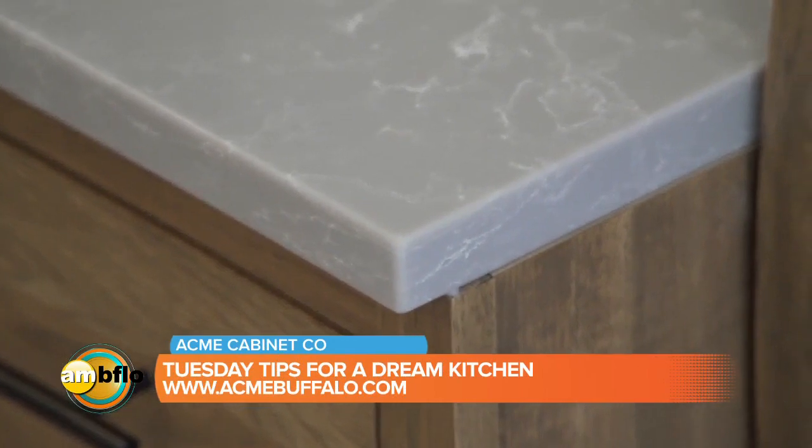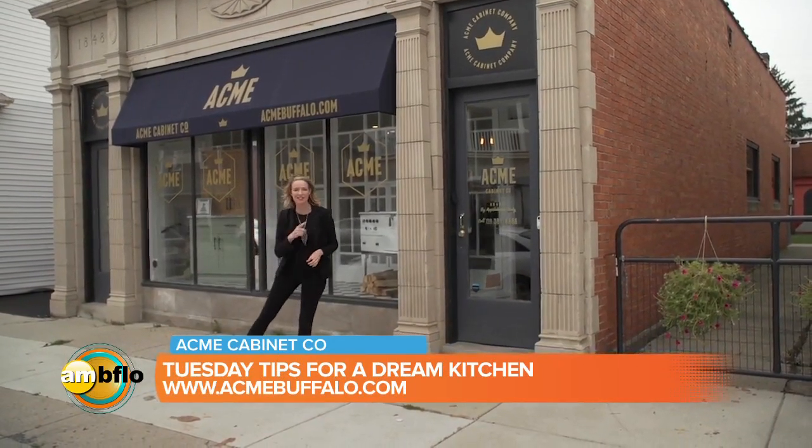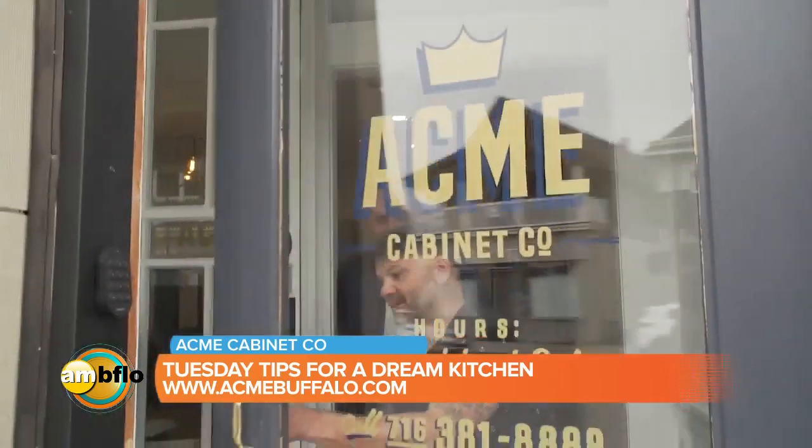AM Buffalo is in Kaisertown this morning, visiting the Acme Cabinet Company showroom. This is going to be a treat. I'm Keith and I'm Shawn and we're Acme Cabinet Company — come on inside our showroom.